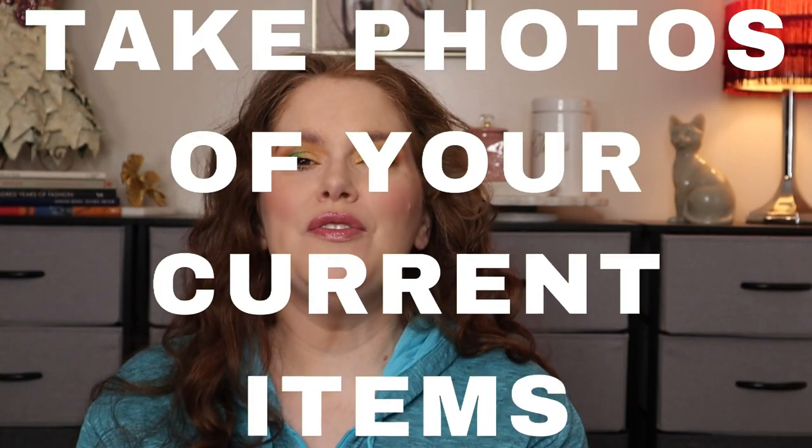Another trick is to take photos of your own clothes. If you have an outfit and you love it and want to recreate it but you only need the pants, for example, take a picture of what you currently have in your closet and add it to that board as well. That way when you're out, it's just a refresher of what you're looking for.